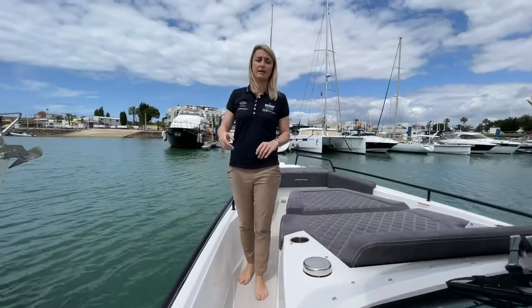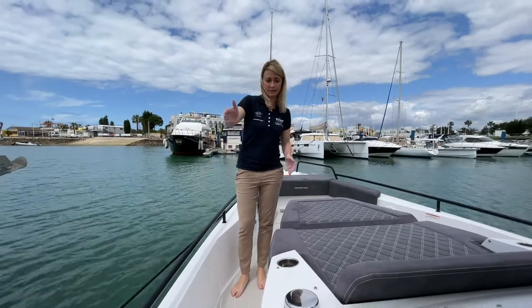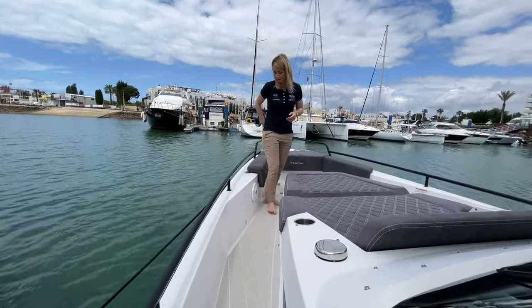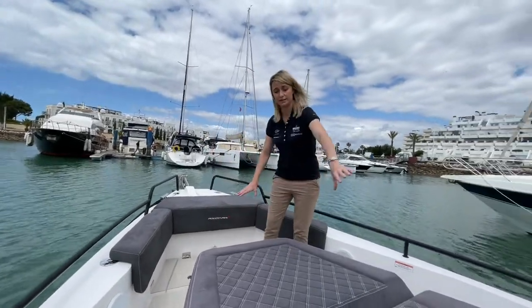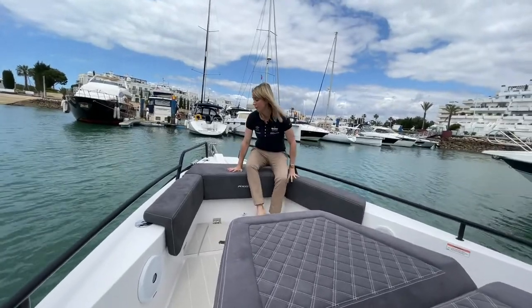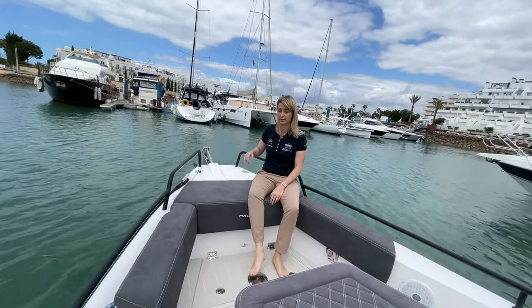Heading down to the bow of the boat — because this is a walk-around boat you've got nice wide side decks to move forward. It's got deck cleats all around in stainless steel, and these lovely black rails all around which give it a really gorgeous look, matched with the cool grey colour of the sun top and the hull. The Nerox upholstery extends here into the sunbed area, and there's also a lovely seat over the anchor hatch. The anchor is electric, so at the push of a button it goes up and down nice and easy.